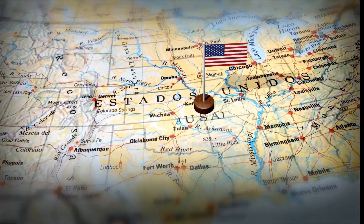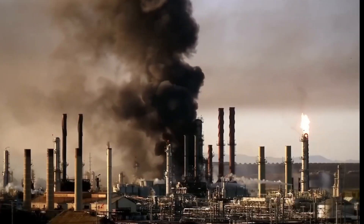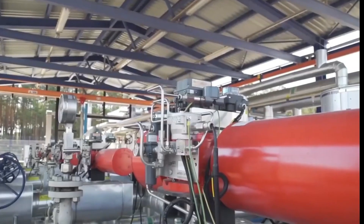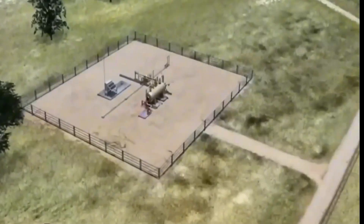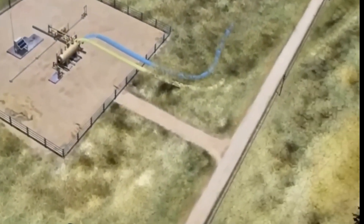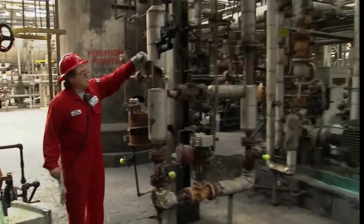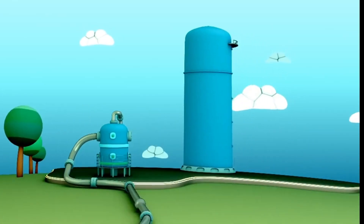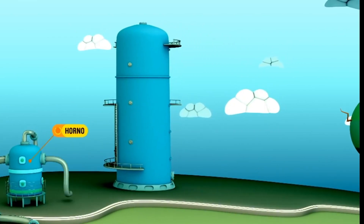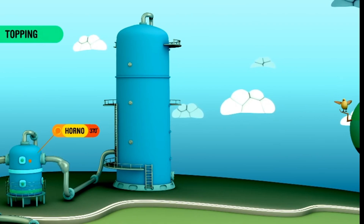It all starts in large storage tanks that ensure a constant flow of crude oil. From there, powerful pumps, a complex network of valves and pipes, and a highly specialized team set the entire process in motion. The first step is to separate the oil into its components through distillation, a process similar to boiling water and capturing the condensed vapor. In refineries, massive distillation towers handle this task, separating the vapors at different levels.